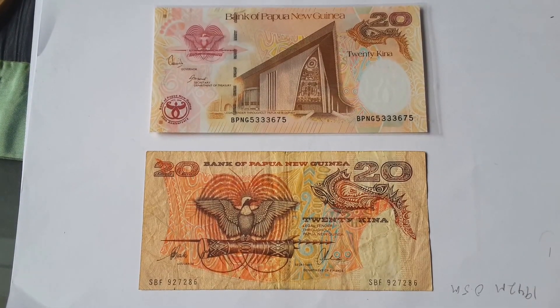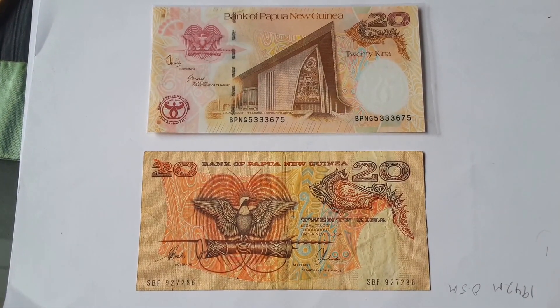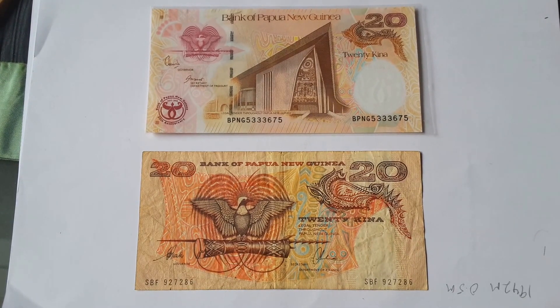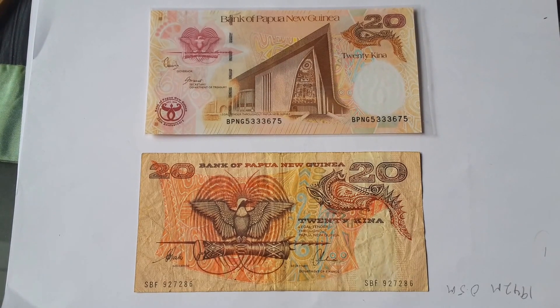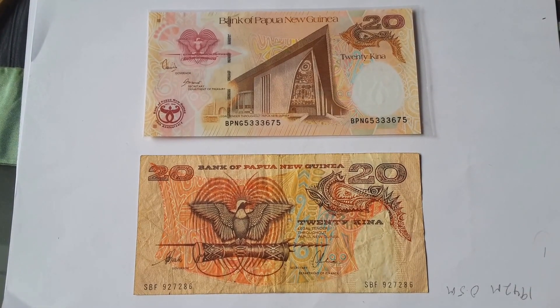Hello people, how's it going? Today I'm going to show you two banknotes from Papua New Guinea. These are 20 Kina banknotes. The one on the bottom is the older series and the one on the top is the newer series.